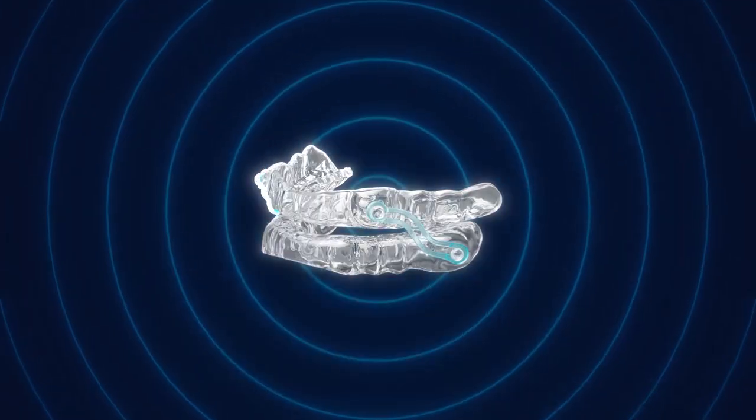Have you ever heard of oral appliances? Hi, I'm Dr. Joseph Hulik. I'm a member of the American Academy of Dental Sleep Medicine, and in this video I'm going to explain oral appliances or mandibular advancement devices — what they are, who they're for, how they work, and the process from A to Z.